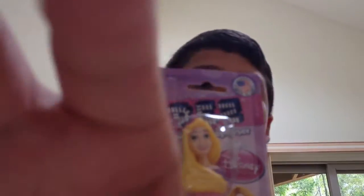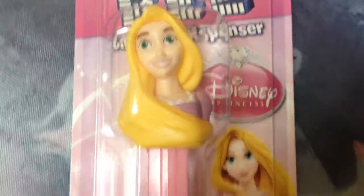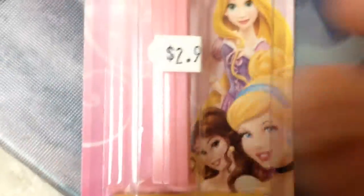The first one I'll show you is the kind of not as cool one. It's a princess, but it's literally the final princess I needed — this is Tangled. You can see it's blonde hair and then a pink stand. Three dollars, which is a complete rip-off, but whatever. And it comes with those candies: lemon, strawberry, and orange. So yeah, this completes my set.